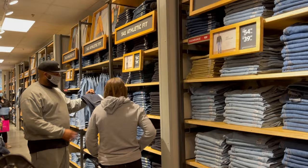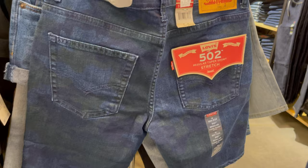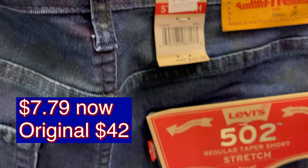The 502 Levi's shorts went down from $42 to $12.98, plus 40% off.